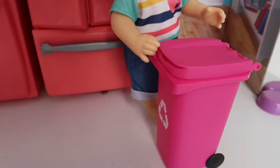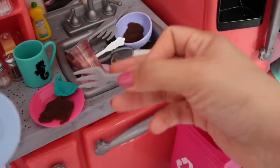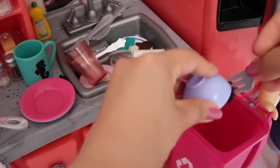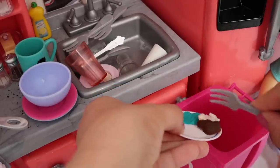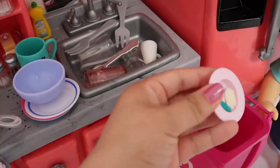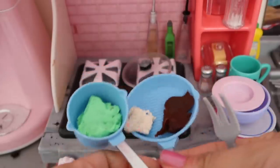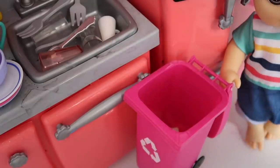So this is our trash can. We're just taking all the food off the dishes so we can actually wash them. The other day we had brown gravy and it left a mess. Once we get all this food off our dishes, then we can actually wash them.